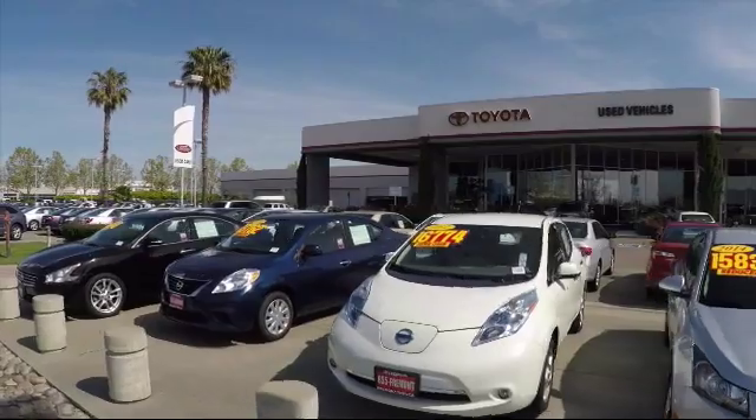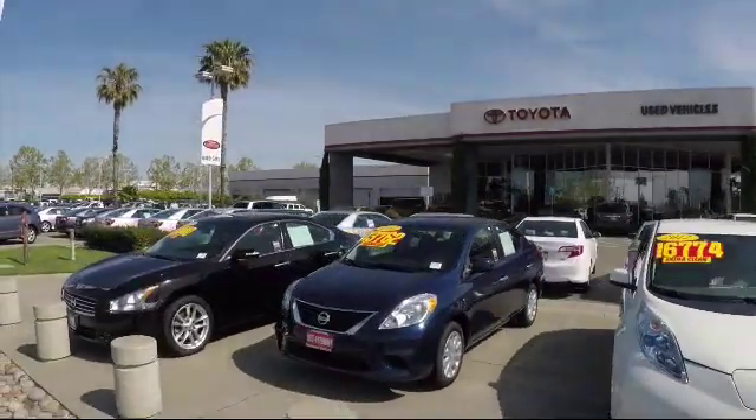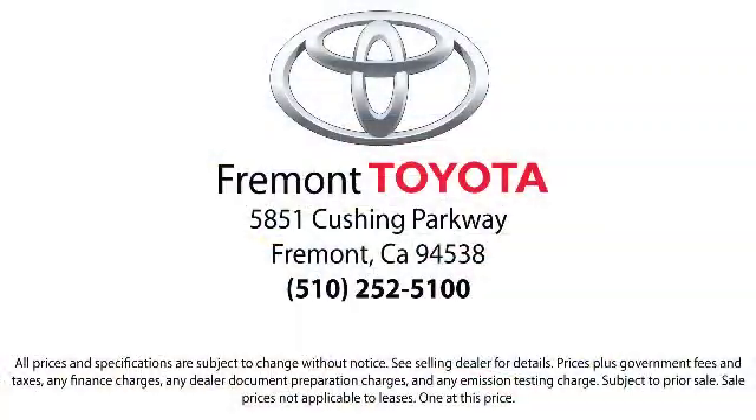Come visit Fremont Toyota today. We're located at 5851 Cushing Parkway in Fremont. Se habla español.